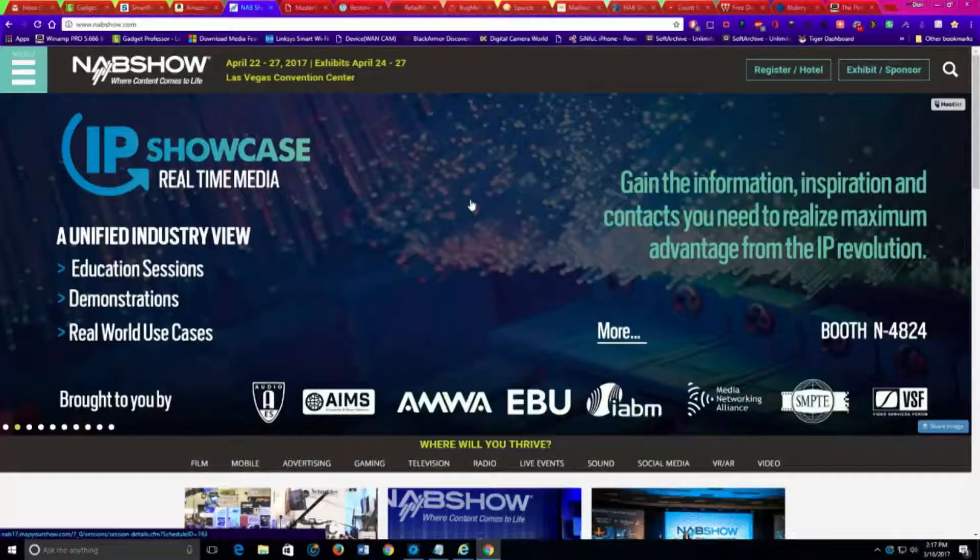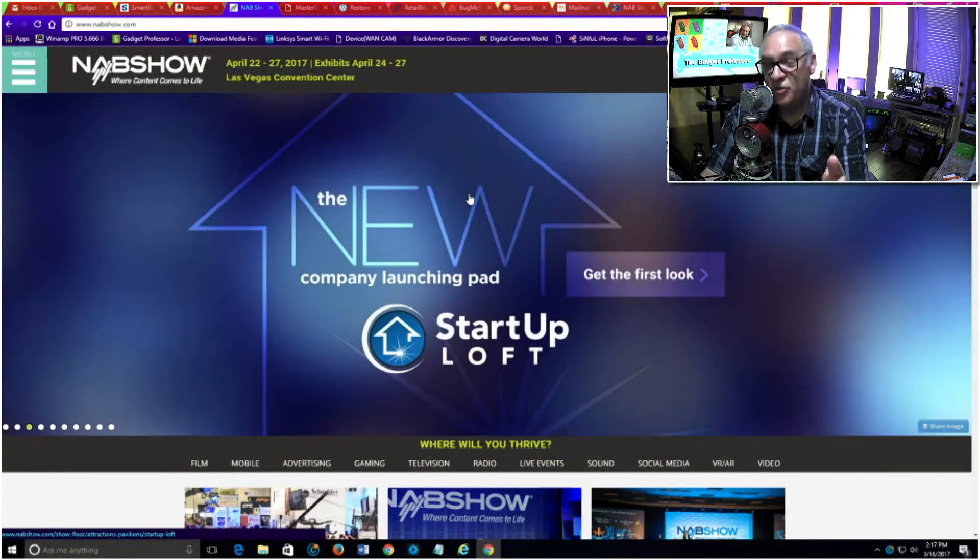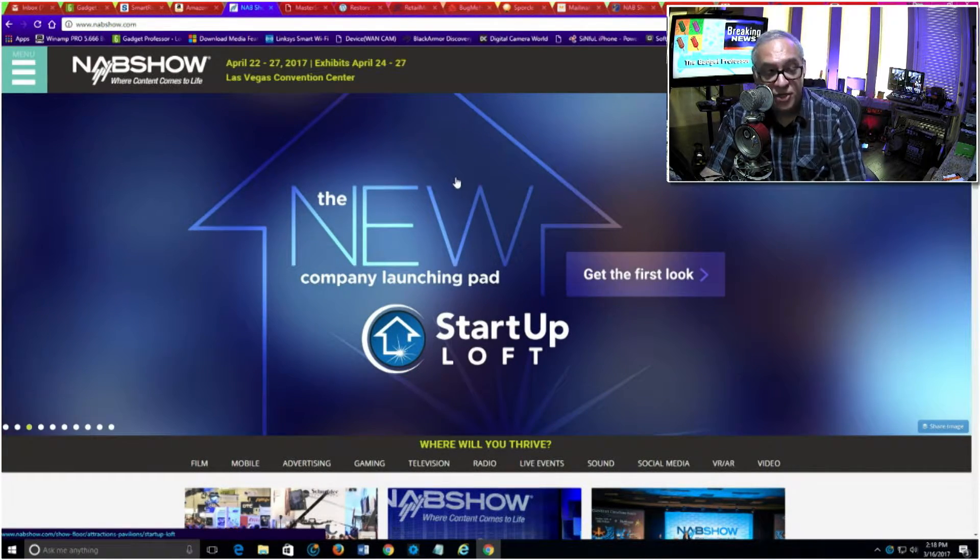Let's take a look at some apps, but before we do that, I want to tell everybody that NAB is coming up in April — April 22nd to 27th — in Las Vegas again this year. This will be the sixth or seventh consecutive year I've been invited back to NAB to do my show, where every 15 minutes I do a new interview with some new technology. NAB stands for the National Association of Broadcasters, where everybody around the world gets together for about a week for seminars, training, and showcasing where broadcast and video technology is going.